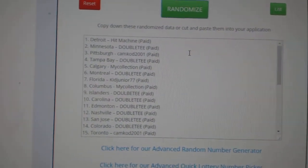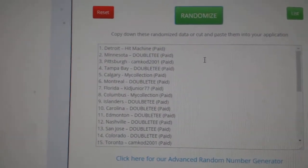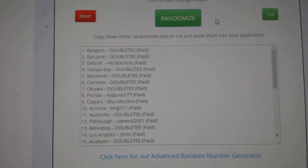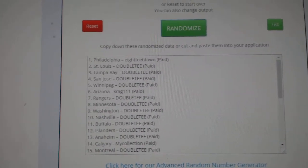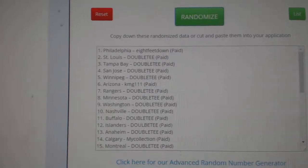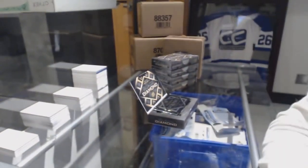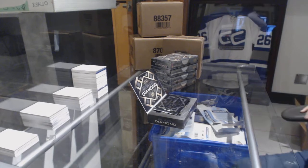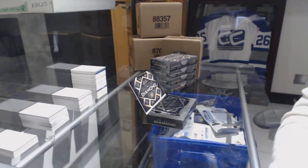I'm going to do the randoms three times. Number one will have Vancouver, number two will have Boston, number three will have New Jersey. Eight Feet Down has Vancouver, Double T has Boston and New Jersey. Best of luck to Eight Feet Down and Double T, as well as everybody else. Now I can officially get started on the break.